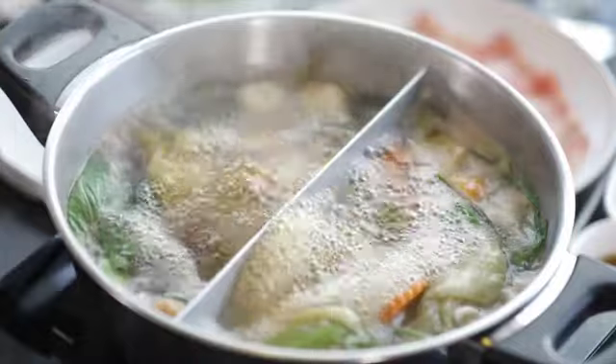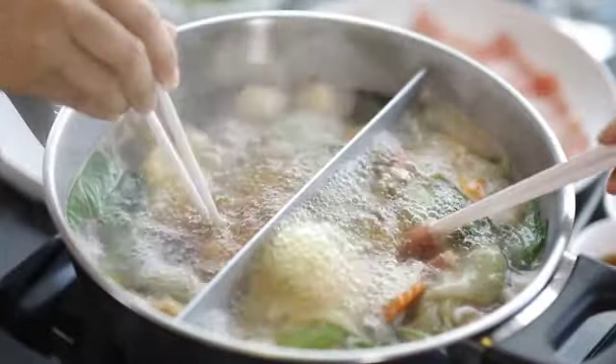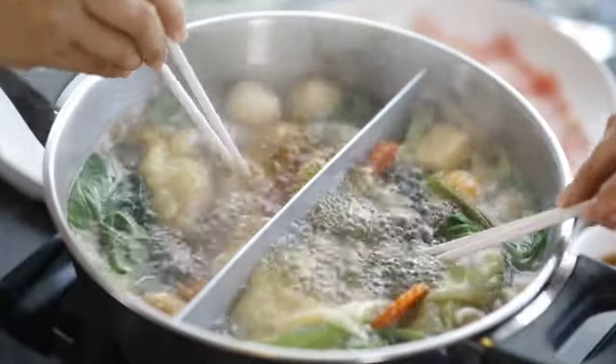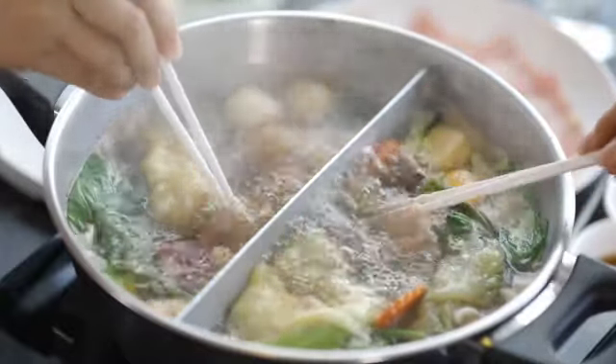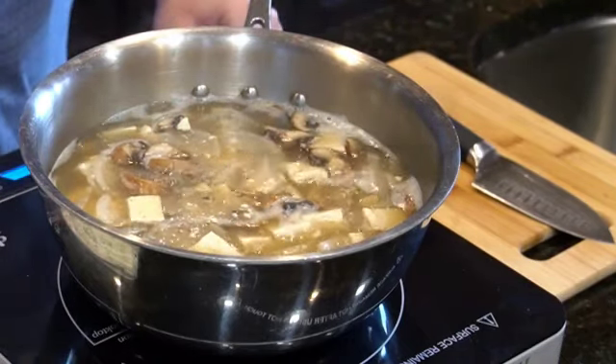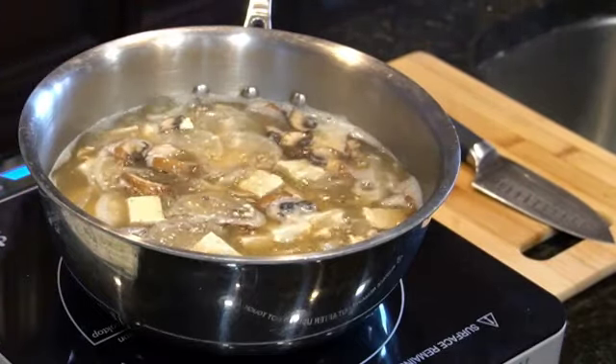The main health benefits of bone broth include: 1. Maintain intestinal health. Bone broth supports intestinal health by containing the amino acids glycine and glutamine, which promote healthy intestinal flora and prevent problems such as diarrhea, constipation, and inflammatory bowel diseases.